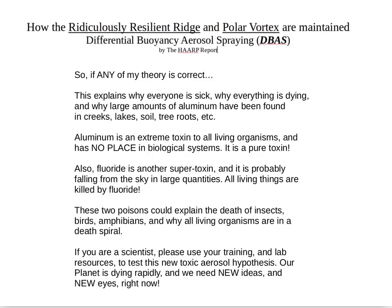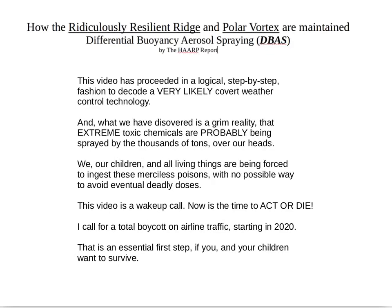If you're a scientist, please use your training and lab resources to test this new toxic aerosol hypothesis. Our planet is dying rapidly and we need new ideas and new eyes right now. This video has proceeded in a logical, step-by-step fashion to decode a very likely covert weather control technology. What we have discovered is a grim reality: extreme toxic chemicals are probably being sprayed by thousands of tons over our heads on a daily basis, forcing our children and all living things to ingest these merciless poisons with no possible way to avoid eventual deadly doses. This video is a wake-up call — now is the time to act or die.